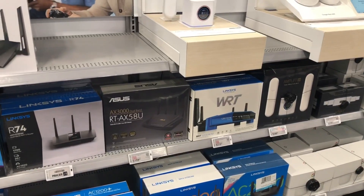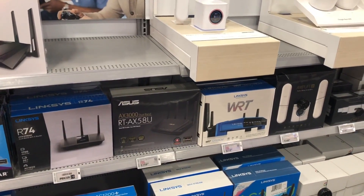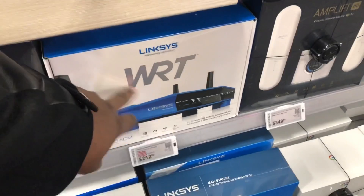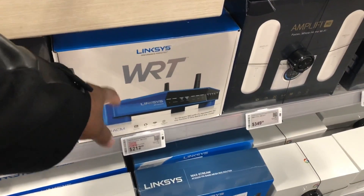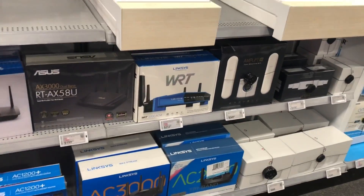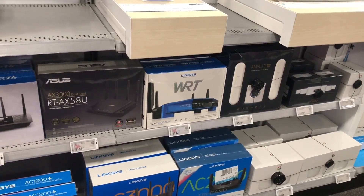Originally back in the early to late 2000s, your internet connections were like one megabyte up to about five megabytes or so. A lot of times people had the regular Linksys routers, which were really popular at the time. However, they were not made to transfer high bandwidth signals such as HD Netflix streaming. They could handle internet gameplay, which was very basic for the most part.